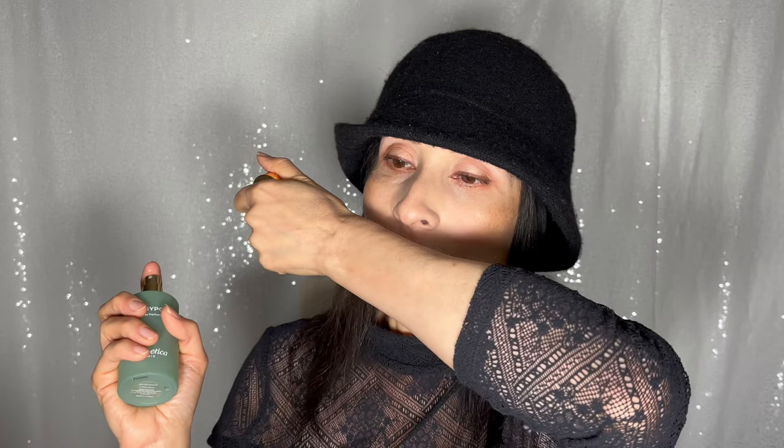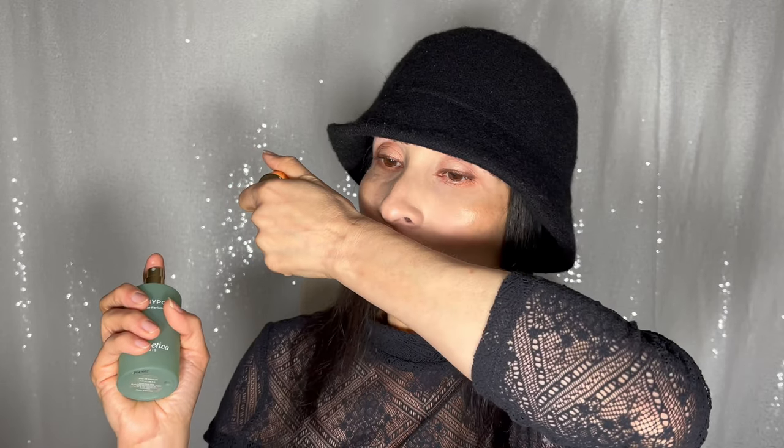I don't smell anything else but flowers. I'm not sure if this fragrance has any fruit, but to me this fragrance is very floral — it's 100% flowers. I like it. I think it's perfect for spring and it's playful and joyful. It's like a fragrance for younger people.